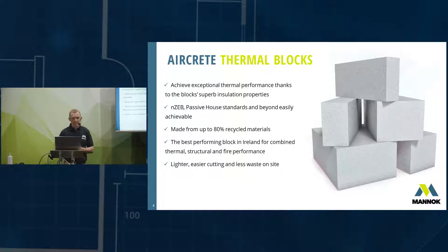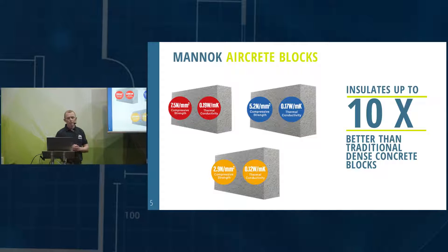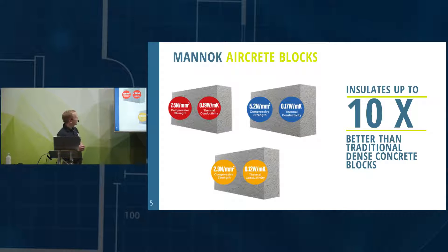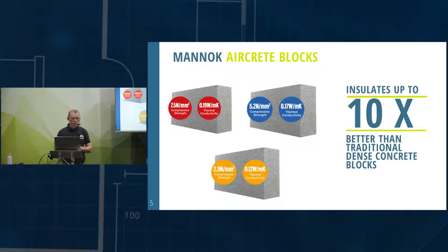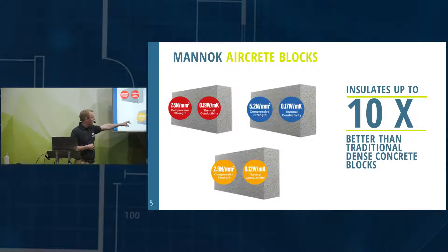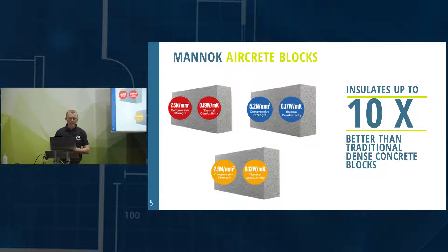It's the best performing block in Ireland for combined thermal, structural, and fire performance. There's a range of products in terms of strength and thermal performance. The 7.5 Newton block — typically what your dense concrete block would be — has a conductivity of 0.9 W/mK, compared to a dense block at 1.33. The lower the thermal conductivity the better. The 2.9 Newton block has a conductivity of 0.12 W/mK, insulating up to 10 times better than a dense concrete block — it's really out in a zone in terms of thermal performance.